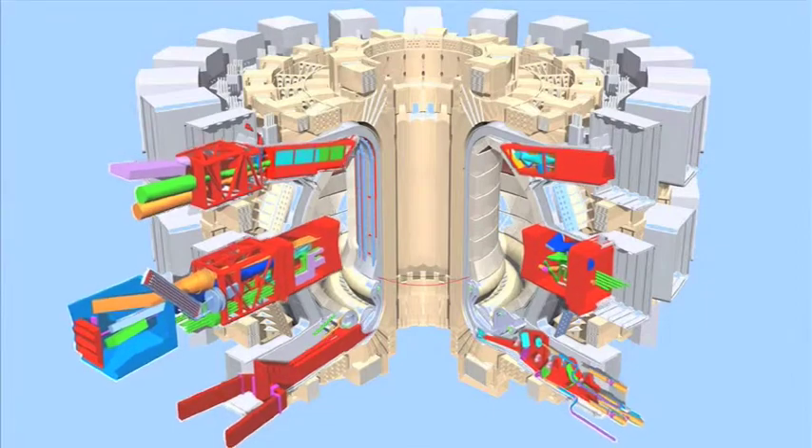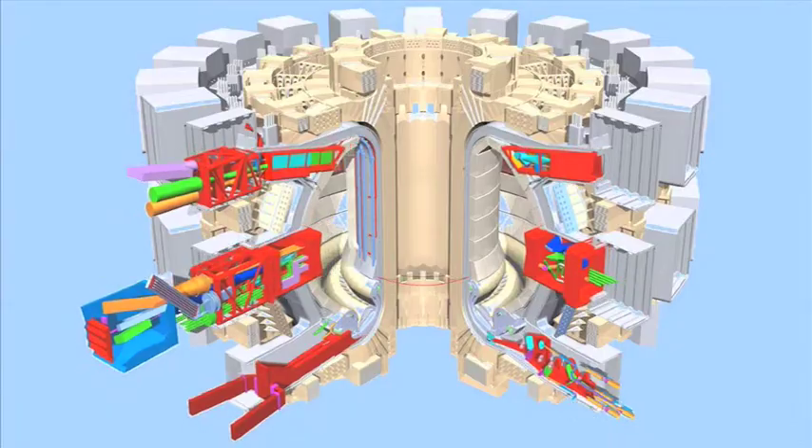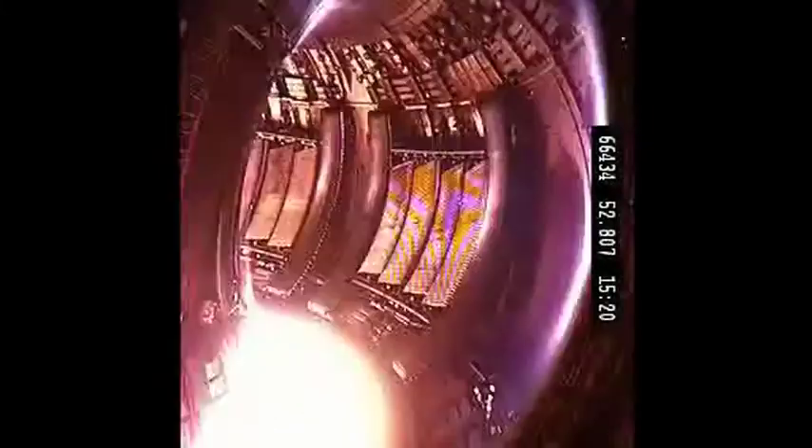My name is Alan Costley and I am Head of the Diagnostic Division. The diagnostics are, if you like, the eyes and the ears of the machine. The diagnostic system measures in real time the plasma shape and position. It feeds that information to controllers and they in turn control actuators, and those actuators basically push the plasma — there is a lot of energy in the plasma and it's important to keep the plasma within certain regimes of operation.